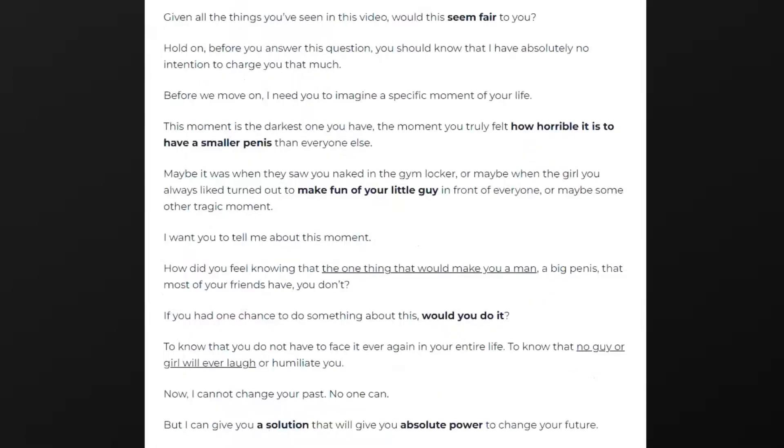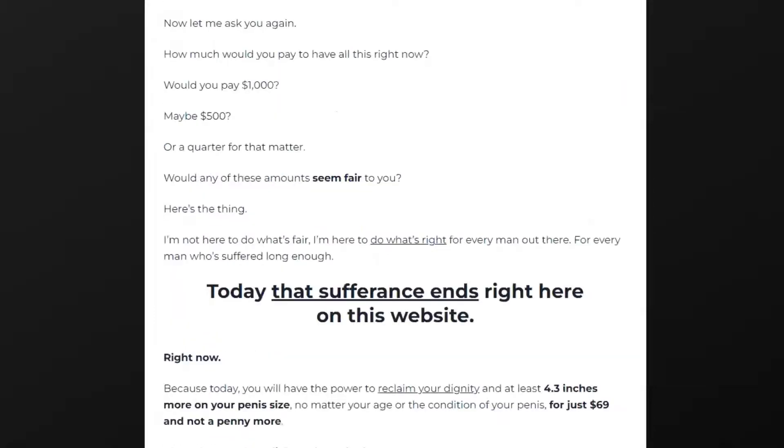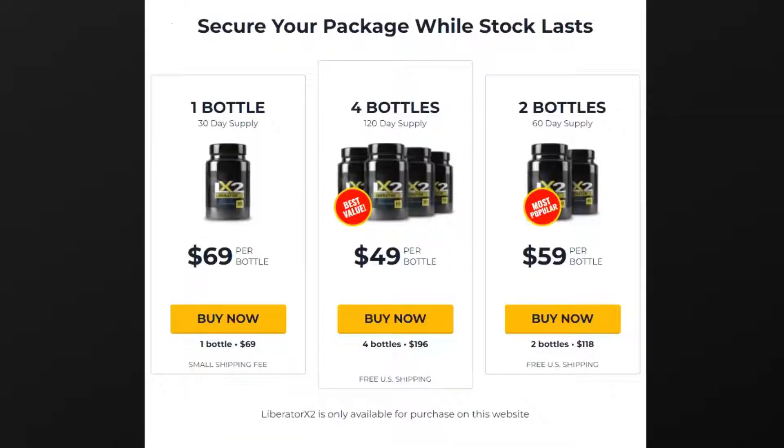As the brain sends signals to the penis, it receives the instructions it needs to start growing again. Alongside this, the set of natural ingredients at work are able to embolden the body and provide further benefits. Users can thus expect to see things like larger, long-lasting erections, increased concentration and focus, the ability to curb belly fat and other weight issues, and increased energy while overcoming fatigue.